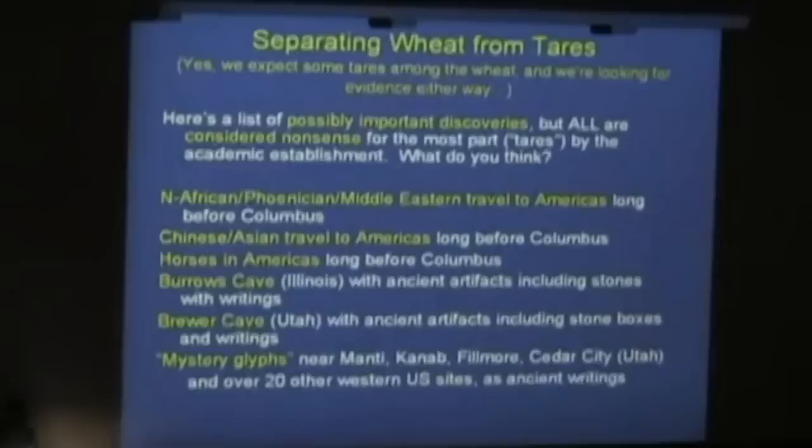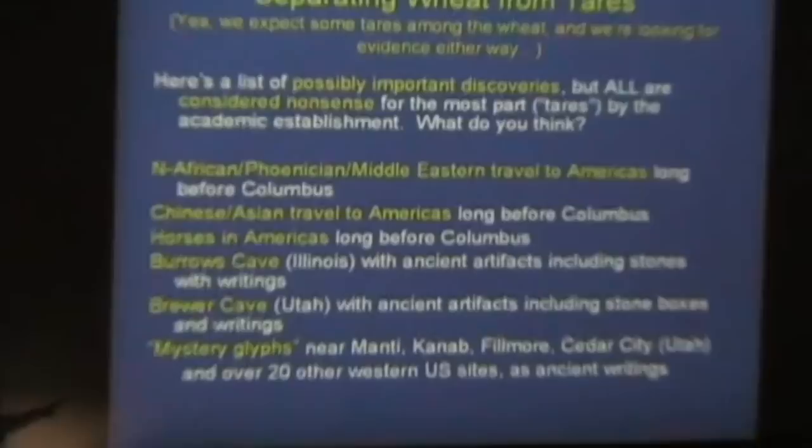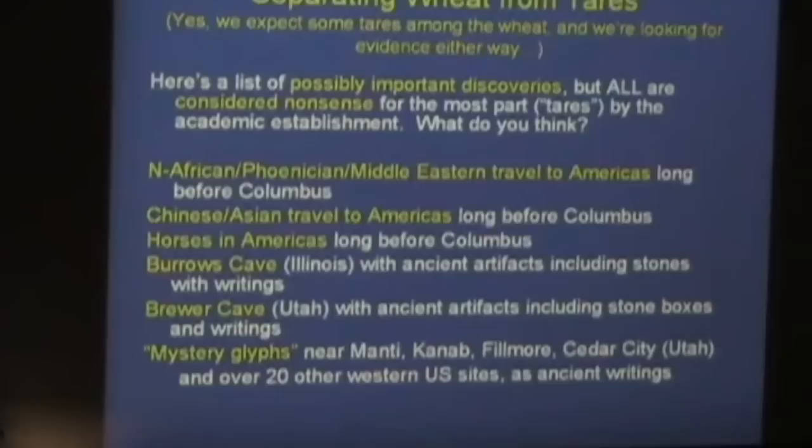Burroughs Cave — Russ, here's yours. How many think that Burroughs Cave in Illinois, which Russ Burroughs talked about this morning, has ancient artifacts including stones with writing, some of which are on display? Wheat or tares? That's fair — a couple think tares. Brewer Cave, with ancient art — how many think that's wheat? Some plates were found to be fabricated, but I'm talking about some that would be authentically ancient.